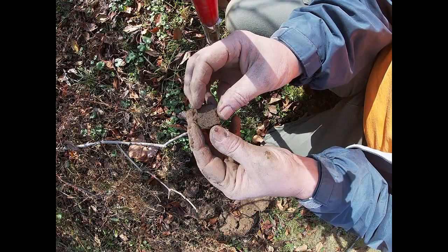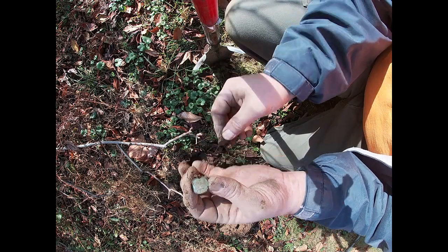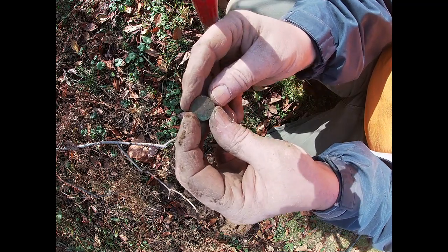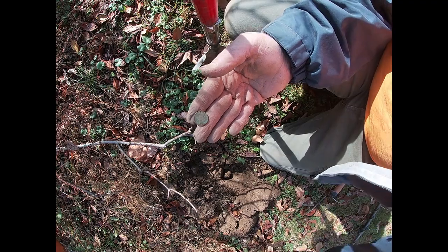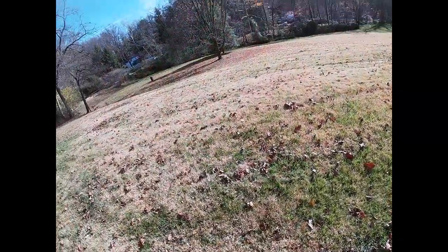Finally, a coin! I'm headed back to the car — I thought I was going to get skunked for coins today. It's a beautiful green wheat penny. I'll clean it up, you'll see it right here. The only coin for the day. On to the next — or, oh, let's see.